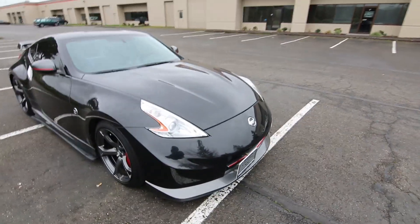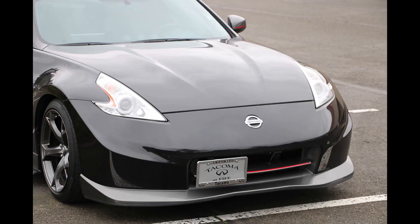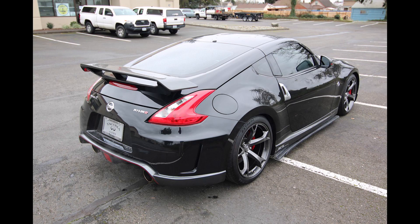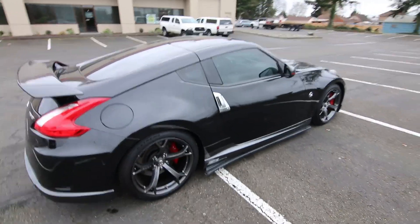One awesome 370Z Nismo. I love these — such a fun car. Out of all the cars I can think of in recent memory, this is as close as it gets to a street legal race car. I've had a chance to drive many of these on the road. It's not maybe the easiest car to live with every day, but as a weekend warrior it's definitely a lot of fun.